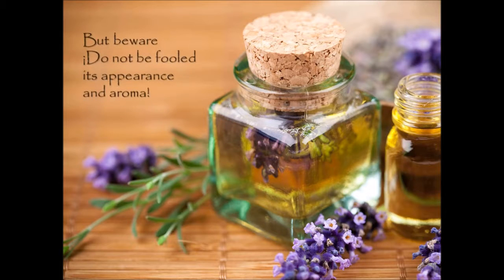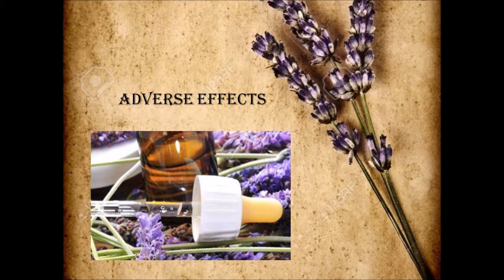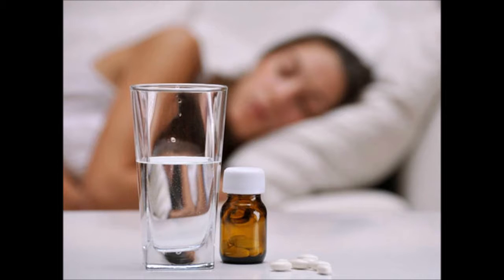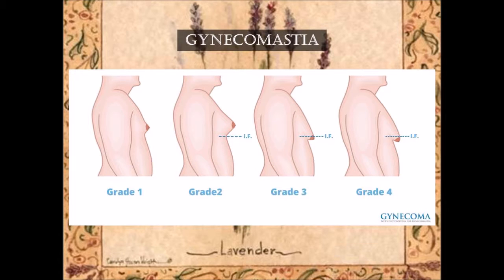But beware — do not be fooled by its appearance and aroma, because it can maximize the sedative effects of some medicines. Furthermore, direct use on the skin can produce irritation. Also, in young men it can produce gynecomastia.